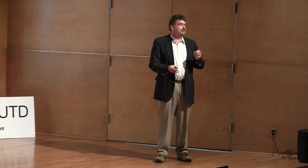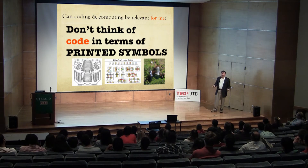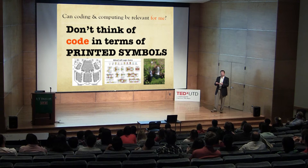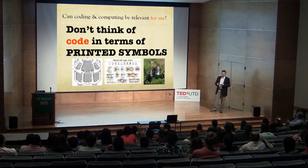I like to suggest that hope is on the way. Can coding and computing be relevant for you? My suggestion is: don't think about code in terms of print technology. Normally when code is presented to you, it's presented as something you do on a keyboard. Code is not just about the keyboard. When you take it away from the keyboard and away from print technology, it turns into something we call modeling. Coding and modeling are very similar.